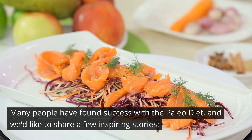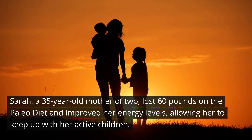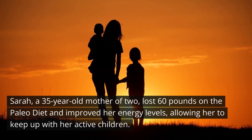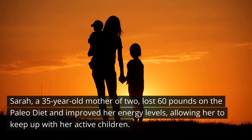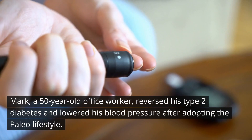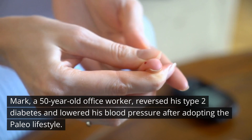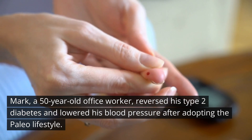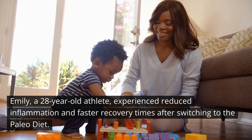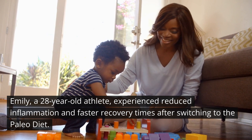Sarah, a 35-year-old mother of two, lost 60 pounds on the paleo diet and improved her energy levels, allowing her to keep up with her active children. Mark, a 50-year-old office worker, reversed his type 2 diabetes and lowered his blood pressure after adopting the paleo lifestyle. Emily, a 28-year-old athlete, experienced reduced inflammation and faster recovery times after switching to the paleo diet. These are just a few examples of how the paleo diet has positively impacted people's lives.